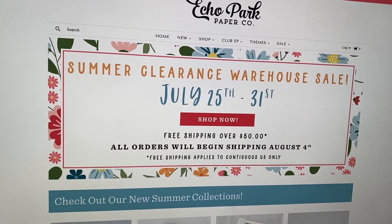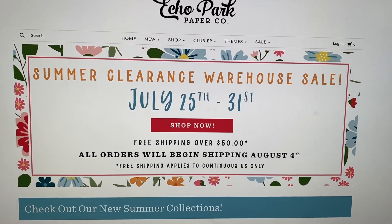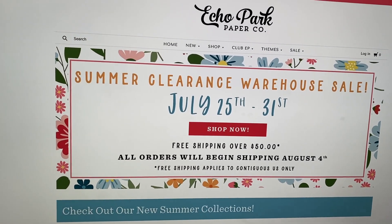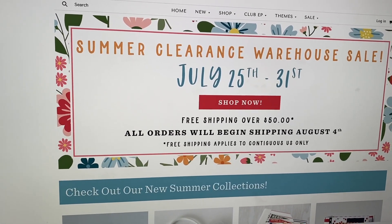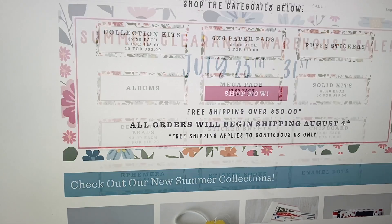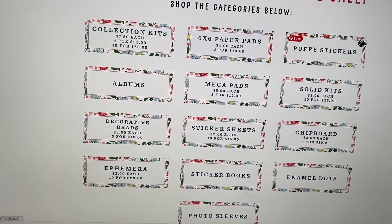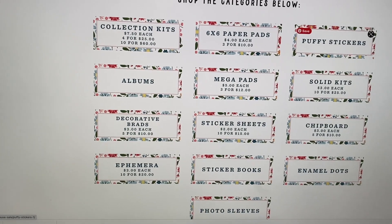Hey guys, it's Carolina here from Carolina's Crafts, welcome back to my channel. In today's video I wanted to tell you guys about the summer clearance warehouse sale that Echo Park is having. I just got an email that they added a ton more things to the sale that weren't there two days ago. So I was like, okay, I'm gonna hop on here and share with you guys what they have. This is their warehouse sale — they have a lot of stuff happening here: collection kits, paper pads, mega pads, albums, brads, sticker sheets, chipboard, enamel dots, photo sleeves, ephemera, sticker books — a little bit of everything.